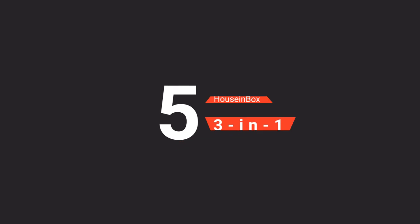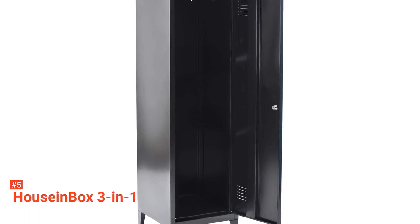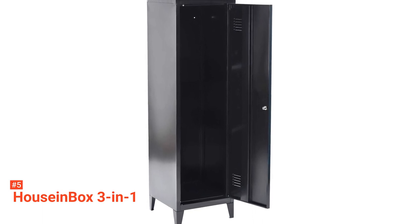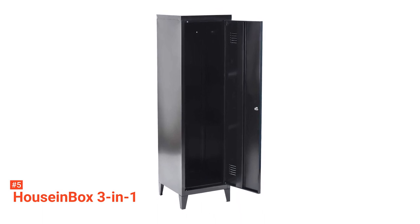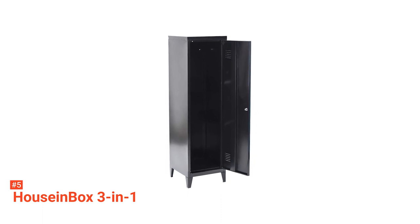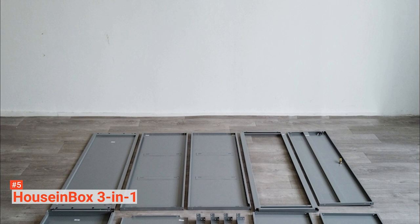The fifth product on our list is the House in Box 3-in-1. No matter how costly or affordable your items are, it's always economical to keep them safe in the best way possible. Just like you would put expensive pieces of jewelry, clothes, travel documents, money, and other precious items in a waterproof and fireproof storage locker, your office documents, gym gears, books, garden tools, etc. deserve to be kept safe as well. That's where the House in Box 3-in-1 comes in.